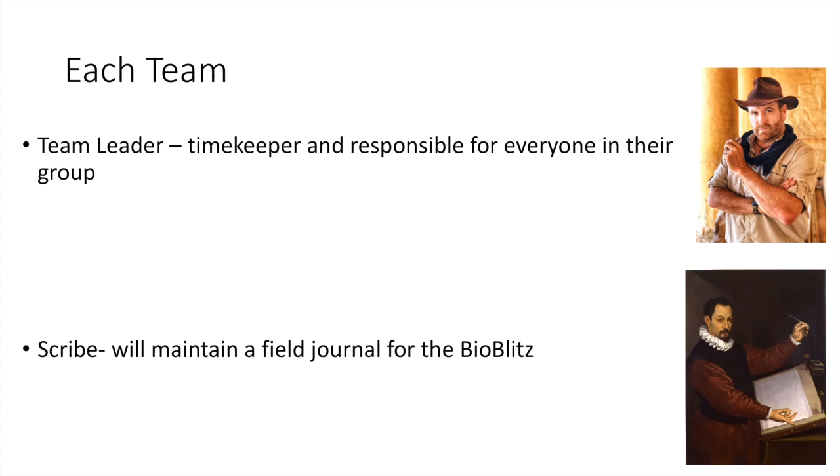In each team there could be multiple people, but we have four key roles. First, a team leader with overall responsibility for the members and making sure they're sticking to time. We want to do the BioBlitz in about three and a half to four hours — that keeps the process standardized so that when we repeat this in another year, we can do the same timeframe and keep everything fair. The team leader ensures everyone's moving at a proper pace.